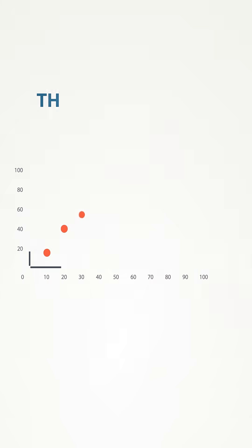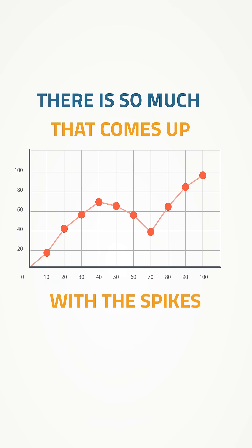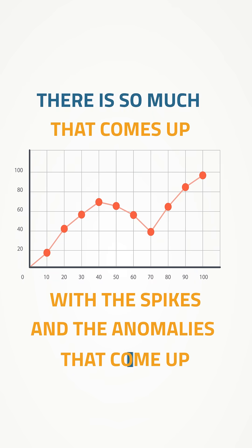There is so much that comes up with the spikes and anomalies, and we use AI through our system that helps us point out all these challenges.